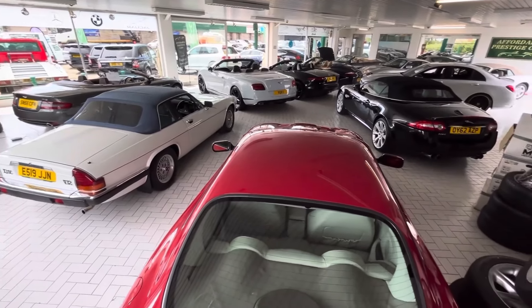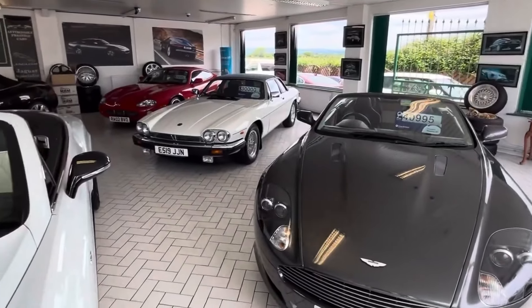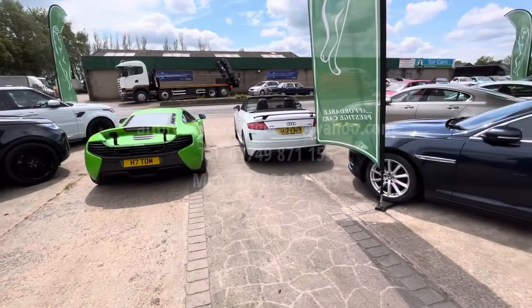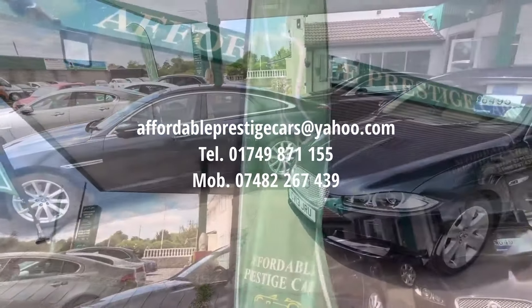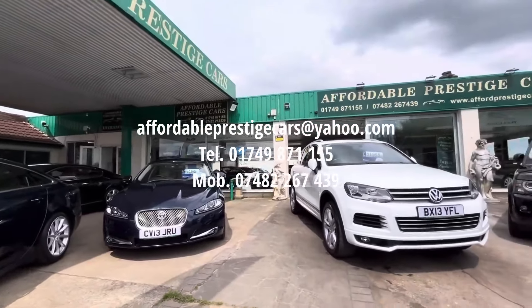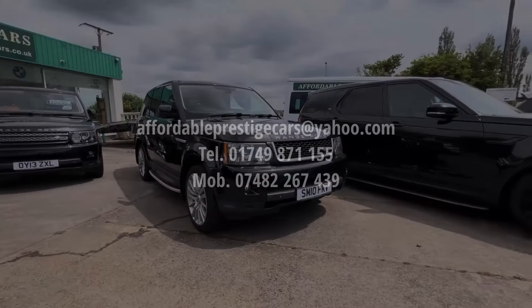So if you are looking for a prestige, luxurious, or executive vehicle in everything from the saloon car to 4x4 categories, you can get in contact with us via the email address shown here on screen, give us a call on 01749 871155, or alternatively on our mobile number of 07482 267439.